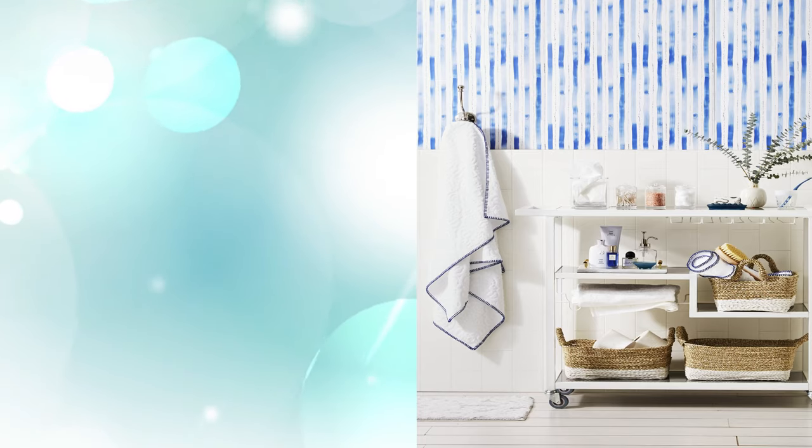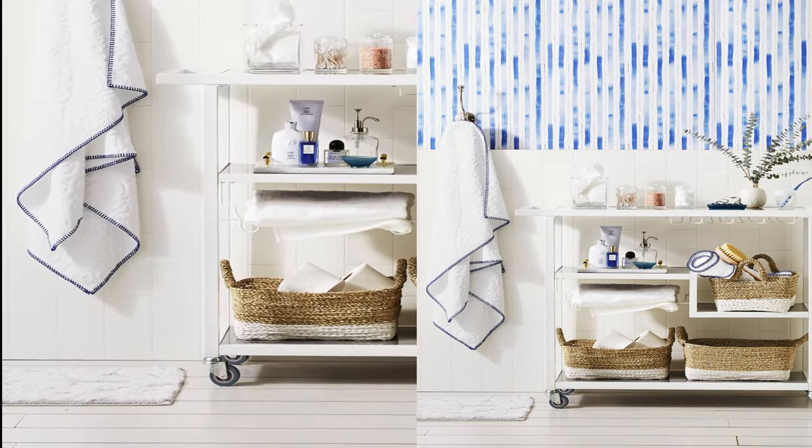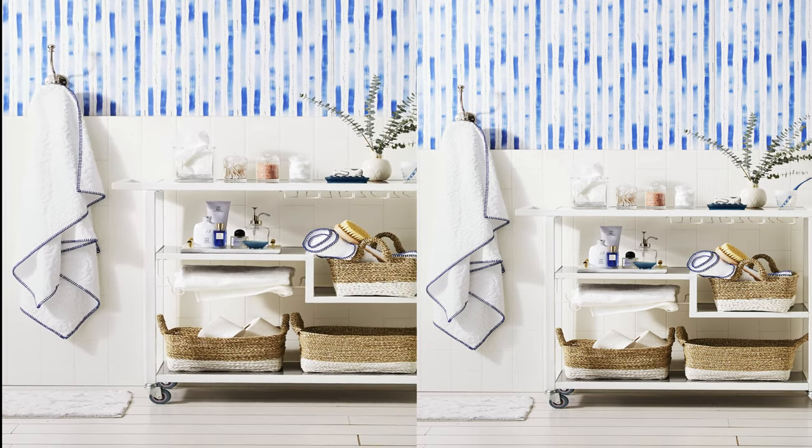3. Repurpose Your Bar Cart: Your favorite place to store your wine can double as the perfect linen closet on wheels. Keep spare towels, toilet paper, and washcloths in baskets, and leave toiletries up top.